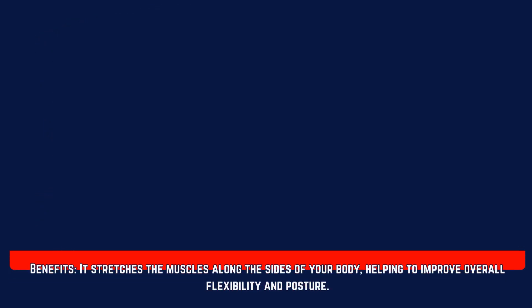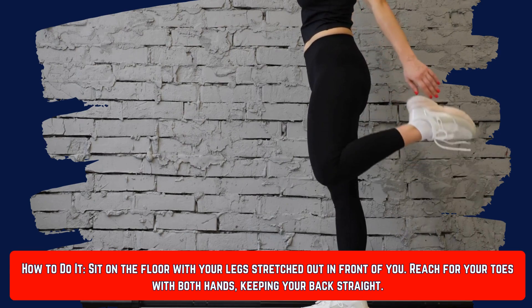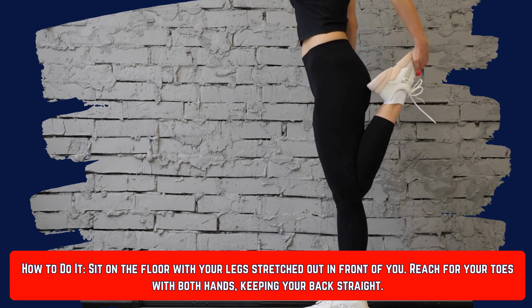Number nine is the leg stretch. Sit on the floor with your legs stretched out in front of you and reach for your toes with both hands, keeping your back straight. This stretch elongates the leg muscles and helps improve overall flexibility.